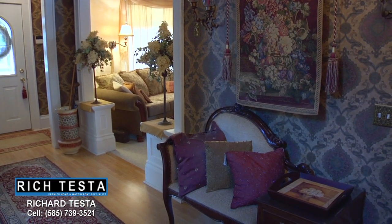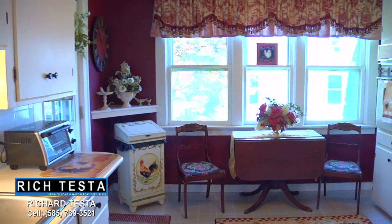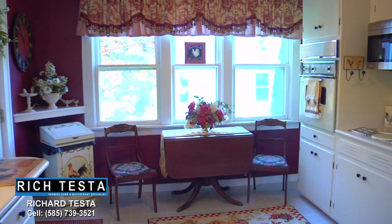This grand-size foyer is perfect for greeting your family and friends. Just off the foyer is this elegant living room with a beautiful fireplace. This entertainment-sized dining room features a beautiful chandelier and a stained glass window. This charming eat-in kitchen leads to an expansive deck. This front parlor makes a great office, featuring crown molding and leaded stained glass windows.